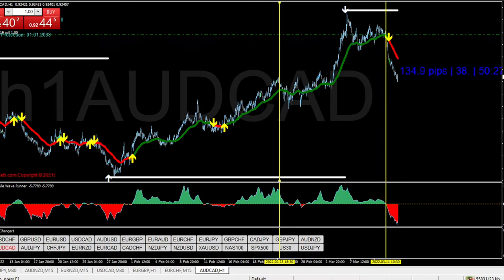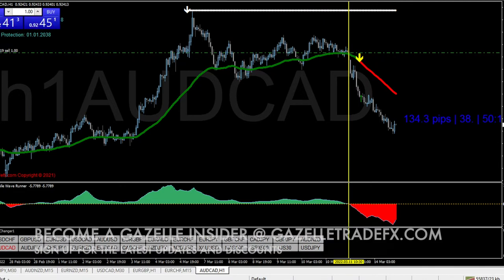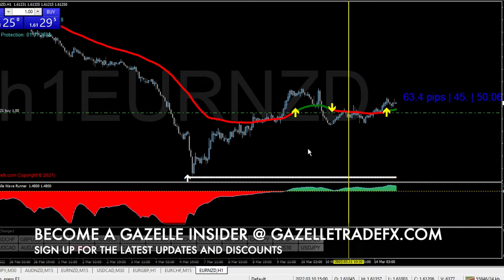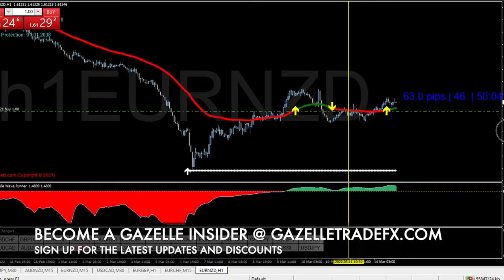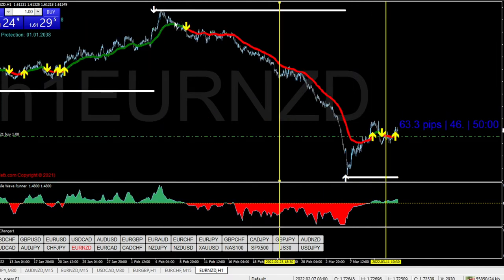The next one I want to show you is one I took either this morning or last night — I'm getting them mixed up. This is EUR/NZD. We see a beautiful rejection here, and first of all, this is a beautiful drop.